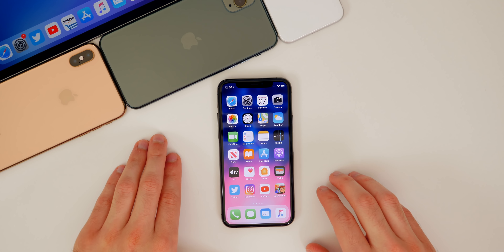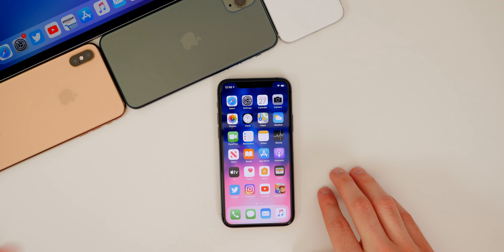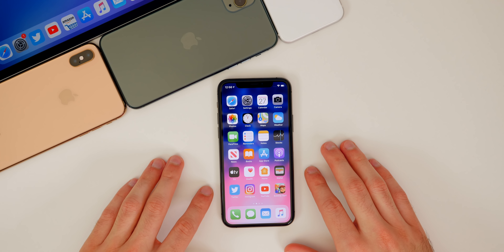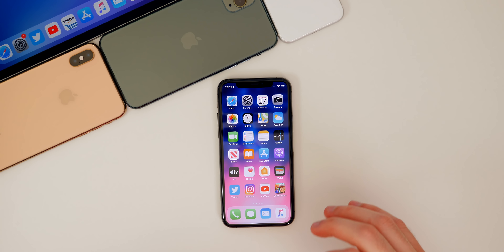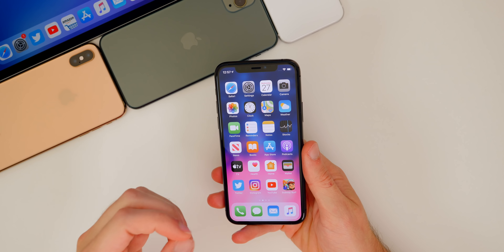Before I get any further into the video, a jailbreak for iOS 13.5 was just recently released. I will not be making a tutorial video on this, but if you guys request enough in the comments and on Twitter, I might make a top tweaks video showing the best tweaks and themes to install with that 13.5 jailbreak. So if you guys are still interested, let me know in a comment below. But anyways, back to iOS 13.5 as a whole.